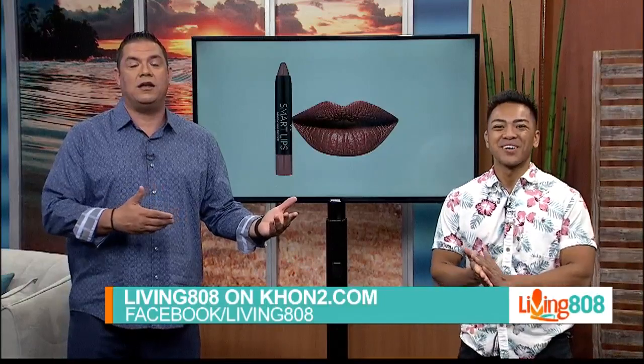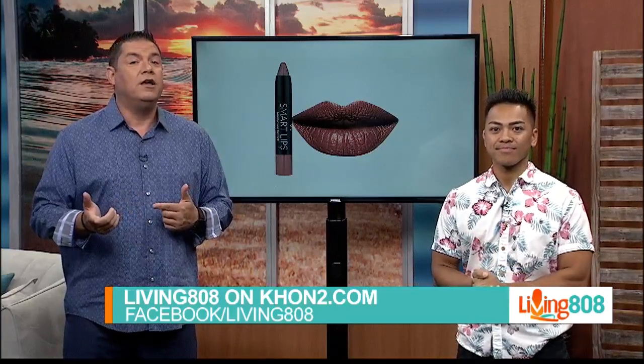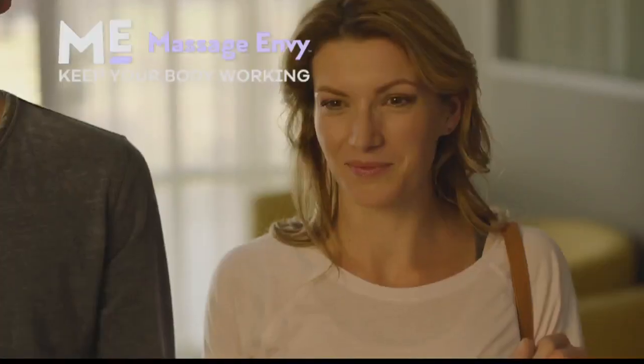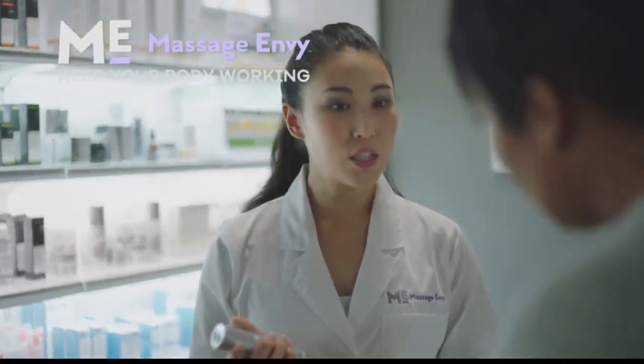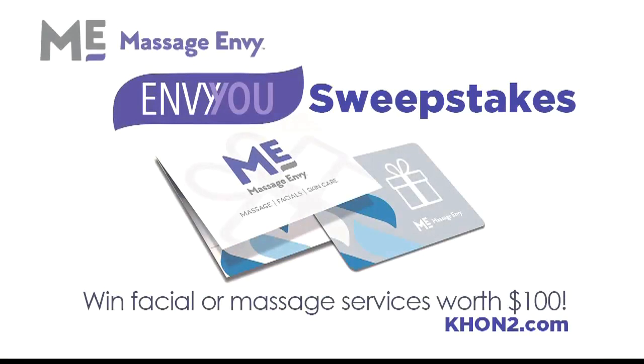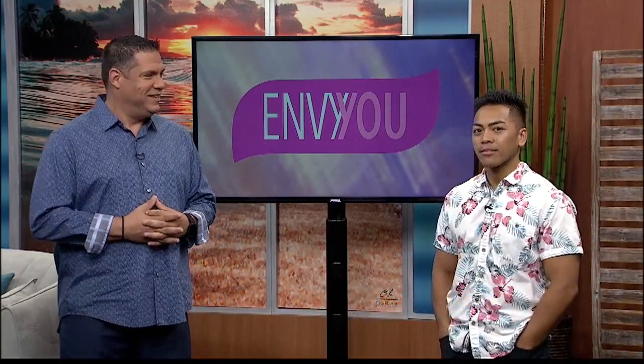We've got more tips on KH12.com's Living 808 page and on our Facebook page. If you like these tips, be sure to share them with your friends and family, and join in the fun by sharing your tips on our Facebook page. EnvyU is brought to you by our friends at Massage Envy of Oahu and Maui — they want you to keep your body working with regular massages, advanced skin care, and assisted stretching. Massage Envy of the Hawaiian Islands wants to give one lucky viewer a chance to try one of their relaxing services. For your chance to win a $100 gift card, go to KH12.com, look for the EnvyU sweepstakes, fill out the entry form, and you're registered.